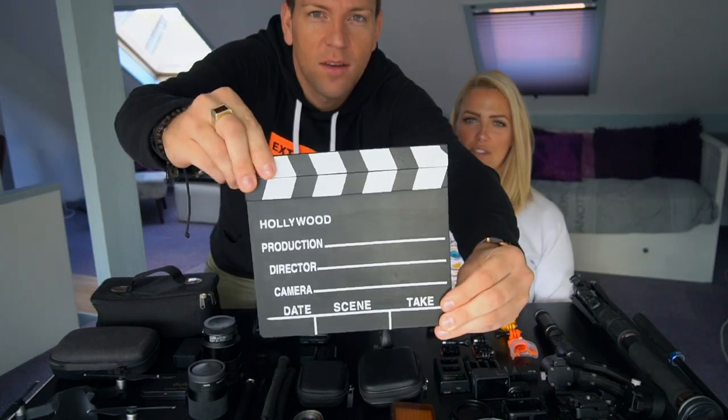Welcome to a new video. For those who don't know us, I'm Theodora and this is Graham. About 11 months ago we gave up our business and our lives in the UK, sold everything, and decided to become full-time YouTubers traveling around the world. At that point we hardly knew what a camera even was — or at least didn't know that much about how to use one.